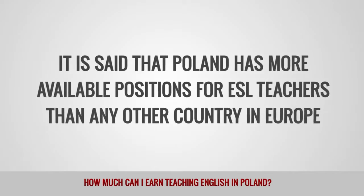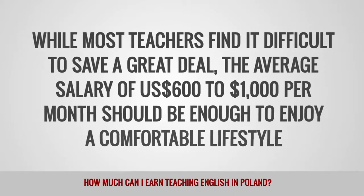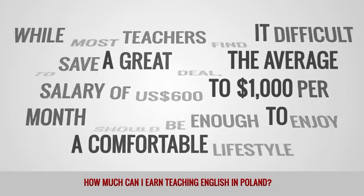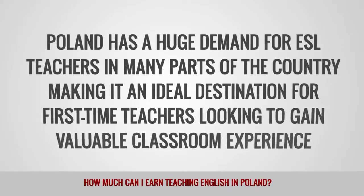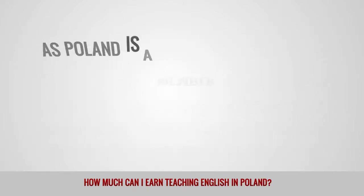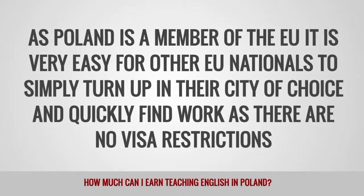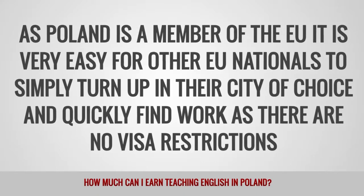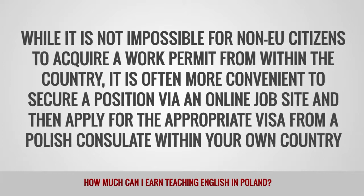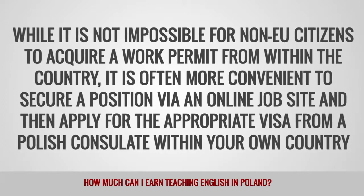Poland has more available positions for ESL teachers than any other country in Europe. While most teachers find it difficult to save a great deal, the average salary of $600 to $1,000 per month should be enough to enjoy a comfortable lifestyle. Poland has a huge demand for ESL teachers, making it an ideal destination for first-time teachers looking to gain valuable classroom experience. As Poland is a member of the EU, it is very easy for other EU nationals to find work as there are no visa restrictions. Non-EU citizens may find it more convenient to secure a position via an online job site and then apply for the appropriate visa from a Polish consulate within their own country.